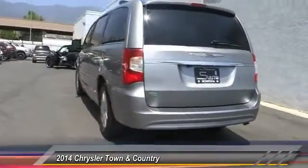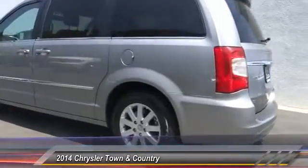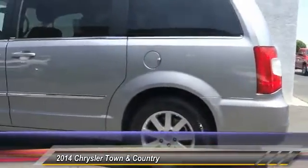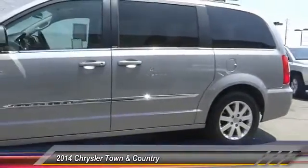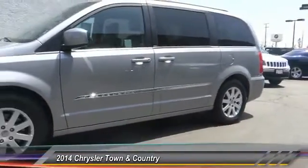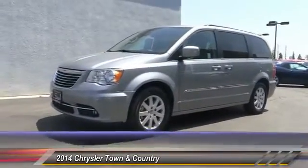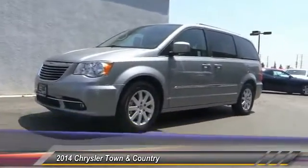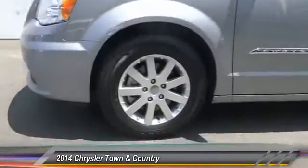This vehicle has less than 40,000 miles. Here are some of this vehicle's great options: traction control, dual front airbags, Bluetooth wireless data link for hands-free phone, HomeLink garage door opener, alloy wheels, air conditioning, front keyless entry, auto-dimming rear view mirror, automatic stability control, and cruise control. Come see the car for yourself.